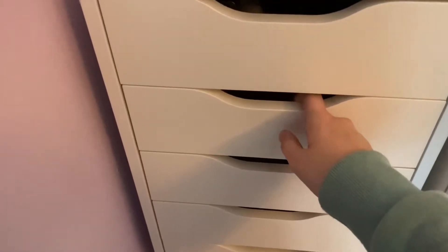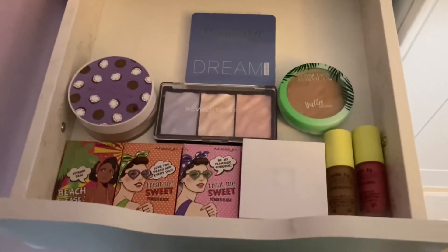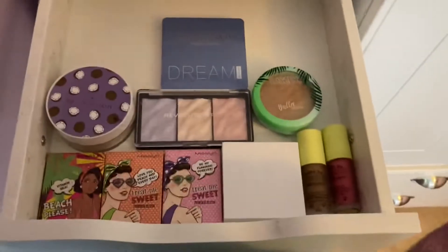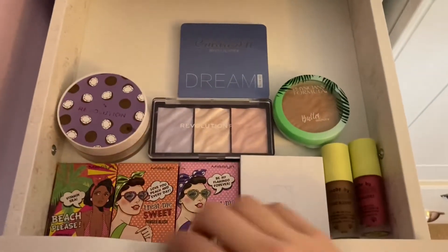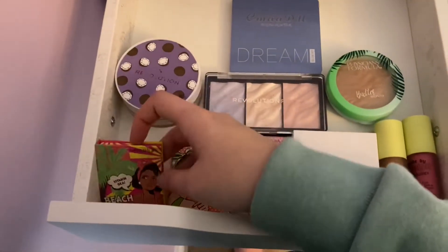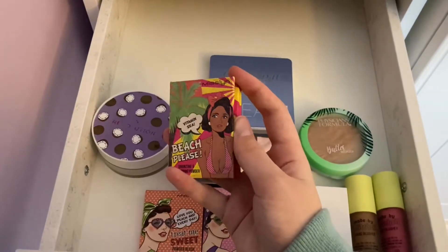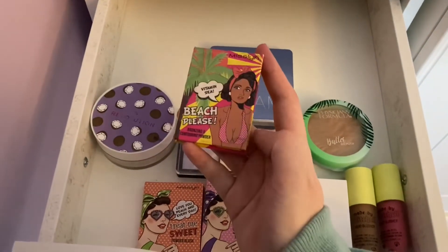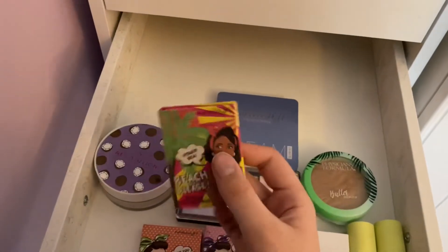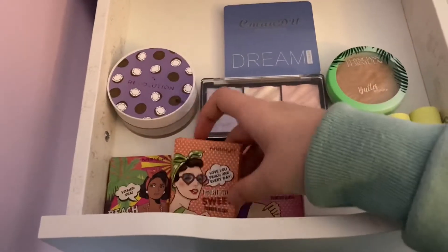The next section is all my powders, bronzers, blush — stuff like that. This is probably my favorite drawer just because of how it looks. Over here we have my Mislein products — here's my Mislein bronzing and contouring powder in the shade Vitamin C. It's really nice, I don't actually use it that much anymore.